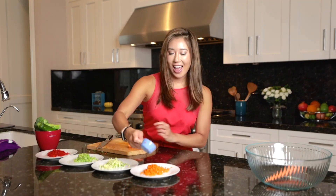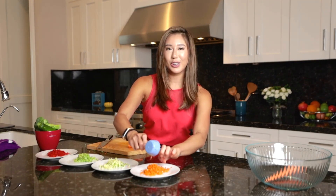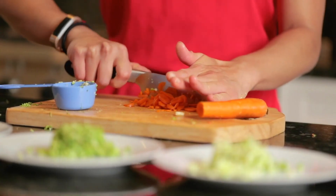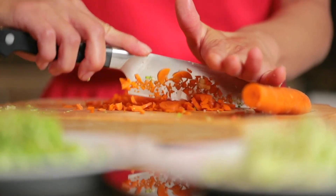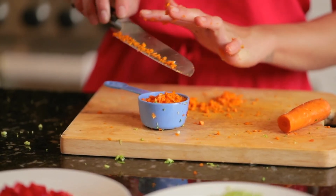And a quarter cup of carrots — so beautiful. Carrots are an excellent source of vitamin A, potassium, and fiber. Among other vitamins, carrots can help canines with bowel movement regularity.